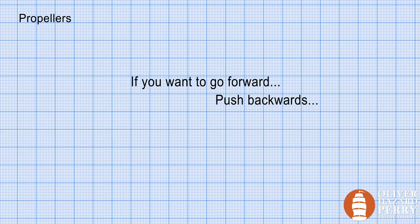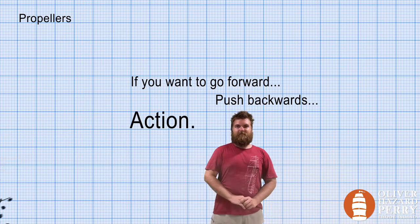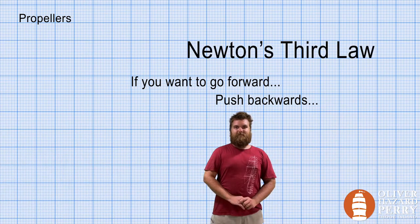If you want to go forward, push backwards. Action, reaction. Newton's third law of motion.